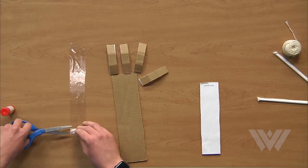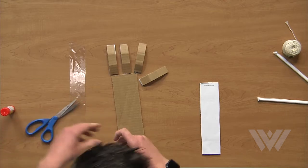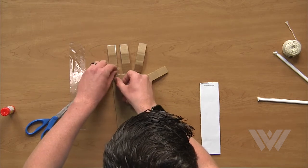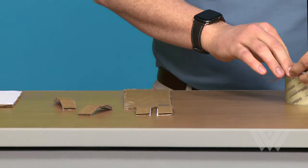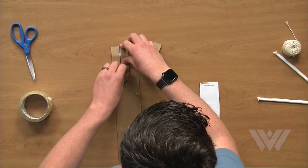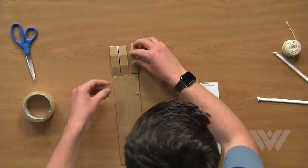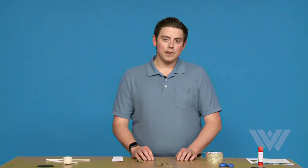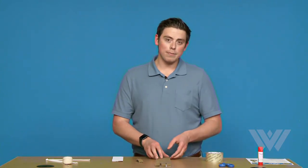Grab your scissors. We're going to cut a thin piece of the tape off. And then apply it to the back of each finger, like so. Then we'll repeat that for the other two fingers. Now that these fingers have been attached on the back, we need to flip the entire design over and tape them on the front.